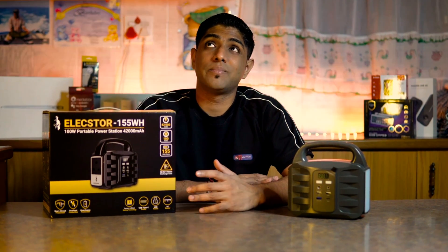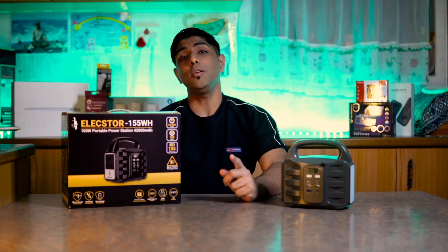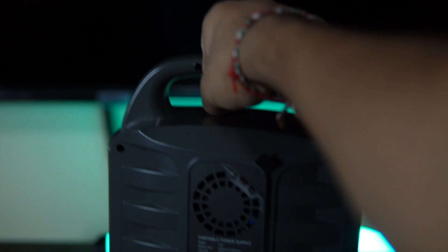Are you bored during load shedding, sitting there not sure what to do and just waiting for time to pass? My suggestion is that maybe you need to check out the Elxtro 100-watt portable power station.